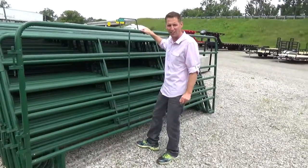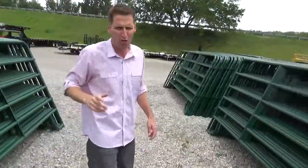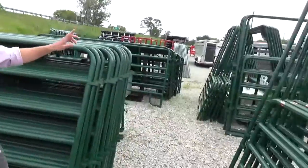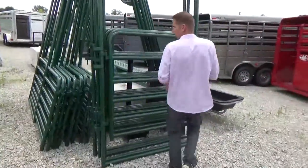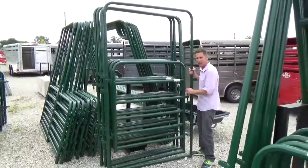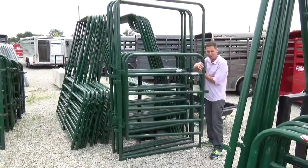So you get 15 of these 12-foot corral panels, plus at $899 you get one 4-foot walk-through gate. And this is a 4-foot walk-through gate. So again, you get 15 twelve-foot corral panels and one 4-foot walk-through gate, making it a 60-foot round pin.